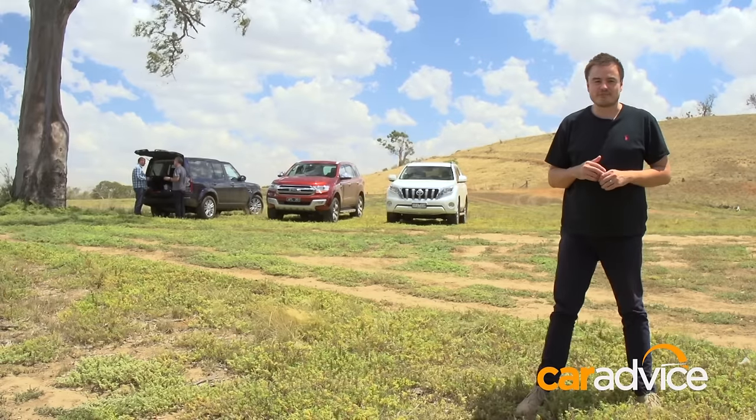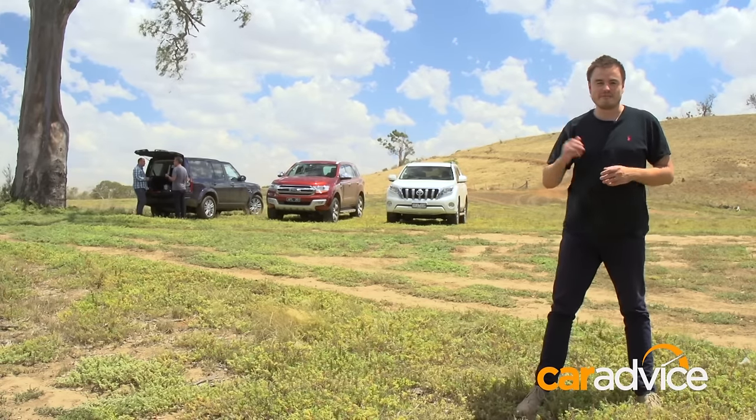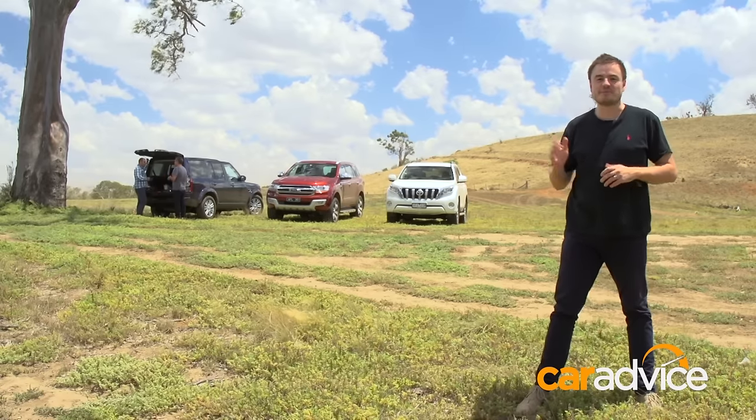To read the full review of the Everest taking on the Prado, click above. If you want to see the Everest take on the Discovery, click below.